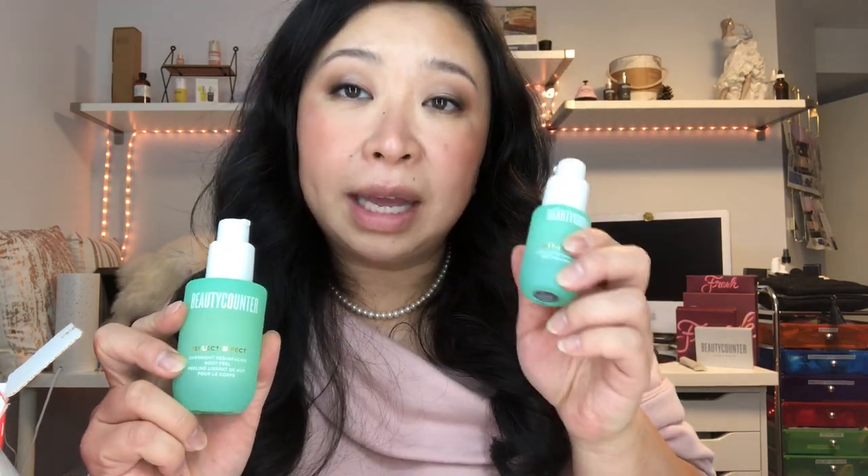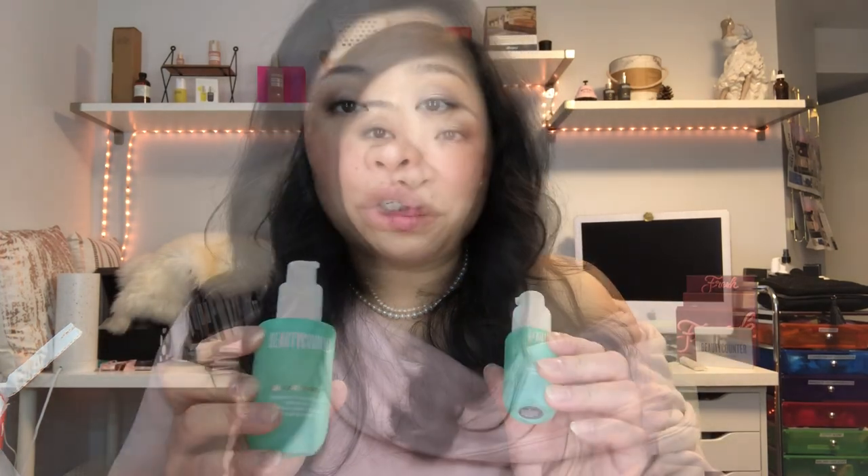The resurfacing body peel is basically the same product but for the body. You can use it for chicken skin — those bumpy, dimply patches on the back of the arms, legs, or calves. It really helps take that down. Use it every day and then apply a body cream on top. It's so effective, so gentle, and most importantly, so safe.